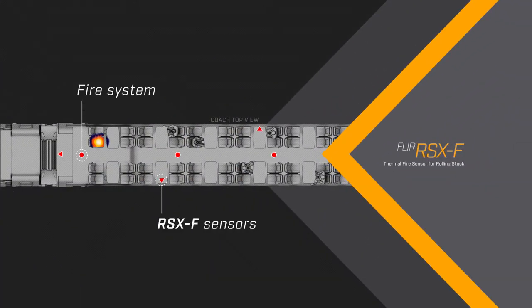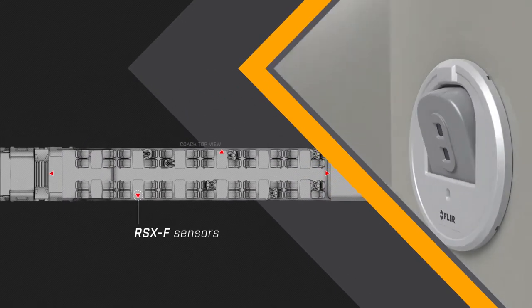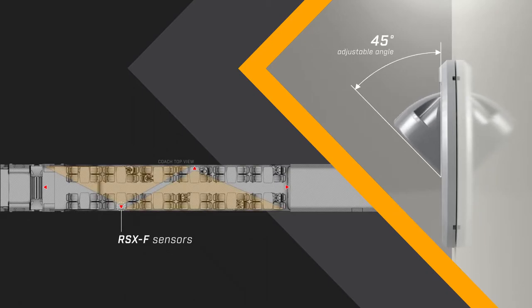When connected to a fire control panel, data from the RSXF directs the fire suppression system to release water only in the zone in which the fire is located. Just a few RSXF units will provide complete coverage inside a single coach.